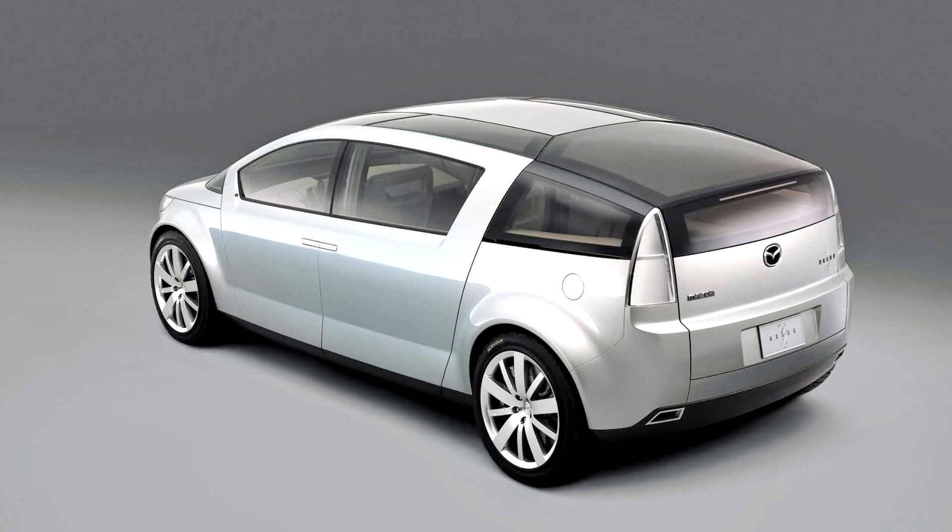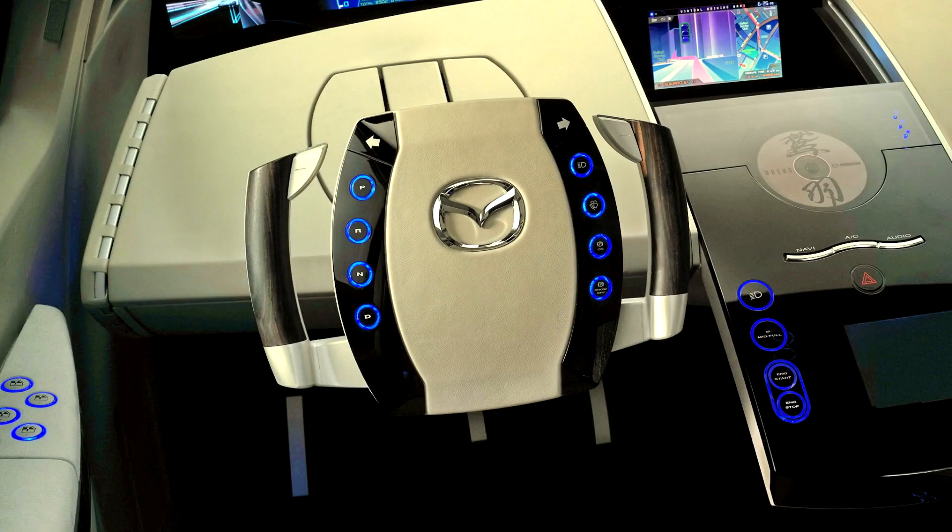The airplane doors first open outward and then slide rearward. With the sliding door fully extended, the doors provide an opening that measures 1,100 mm across, with an additional 400 mm opening in the roof section. This allows passengers to enter the vehicle in an almost upright position, making entry dramatically easier.